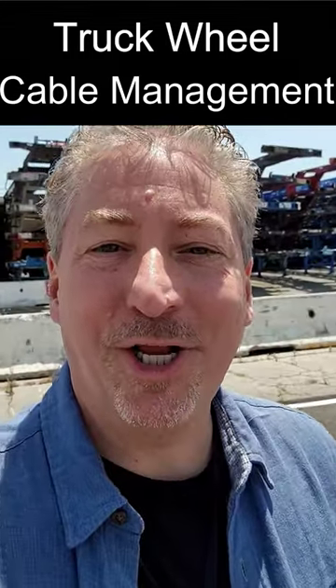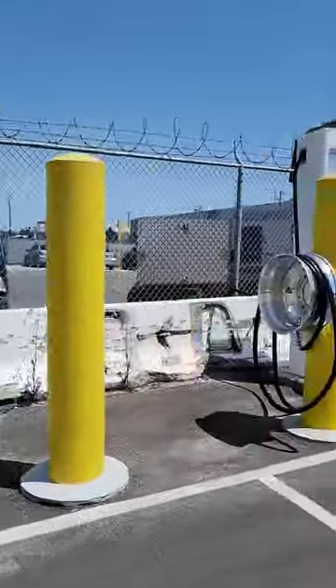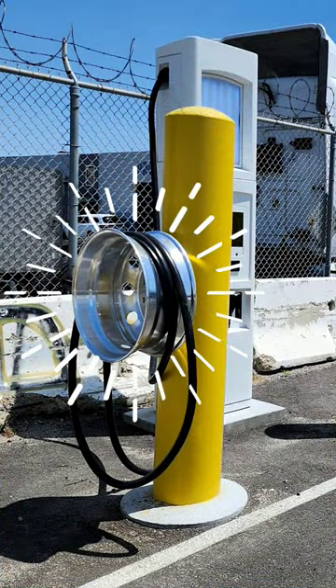I'm here at the port of Long Beach in California at a truck depot checking out their electric truck DC fast chargers. They've got a whole row of them over here, but what's really the most interesting part is the cable management system. They're using old truck wheels to wrap the CCS cable around.